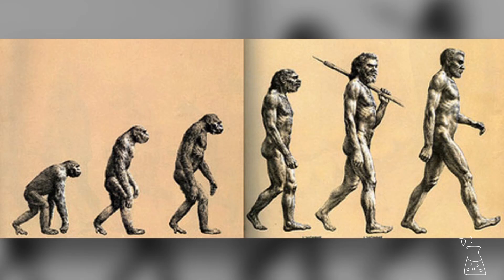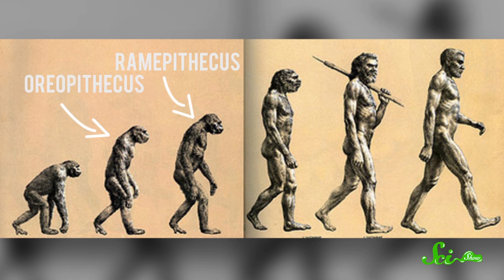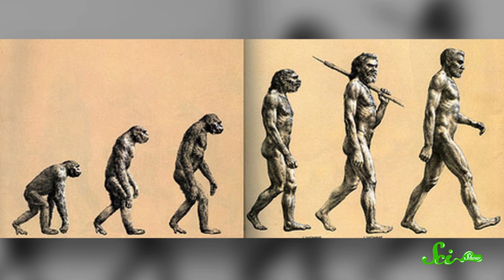Let me walk you through it. You probably recognize the naked guy on the right — that's Homo sapiens, an anatomically modern human. The guy who seems to be stalking him is labeled Cro-Magnon, a rough looking customer I'll talk about more in a minute. Behind him is Neanderthal, on his heels are Ramipithecus, then Oreopithecus — which sounds delicious — and finally a tiny monkey-like early ape known as Dryopithecus.